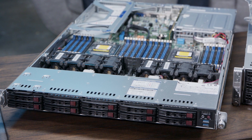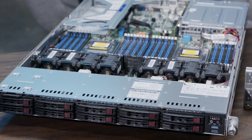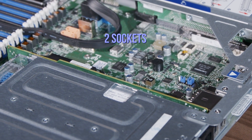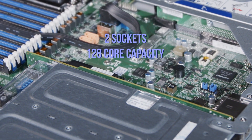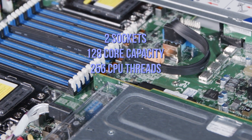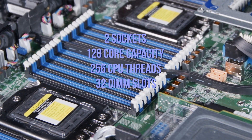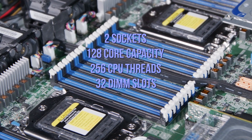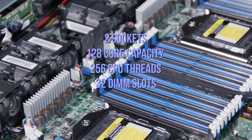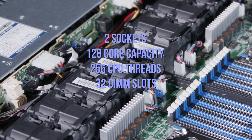On the Ultra side, this server implements everything that Rome has offered. It has two sockets, up to 128 cores, up to 256 threads, and a two DIMM super channel design with 32 DIMM slots that can accommodate up to eight terabytes of memory. Because of that, customers looking for memory-intensive workloads, compute-intensive workloads, or virtualization can take great advantage of these servers. And yes, the Ultra is our flagship solution.